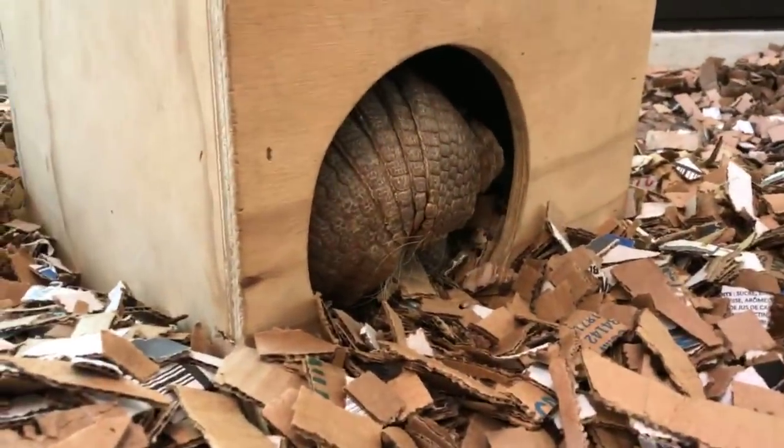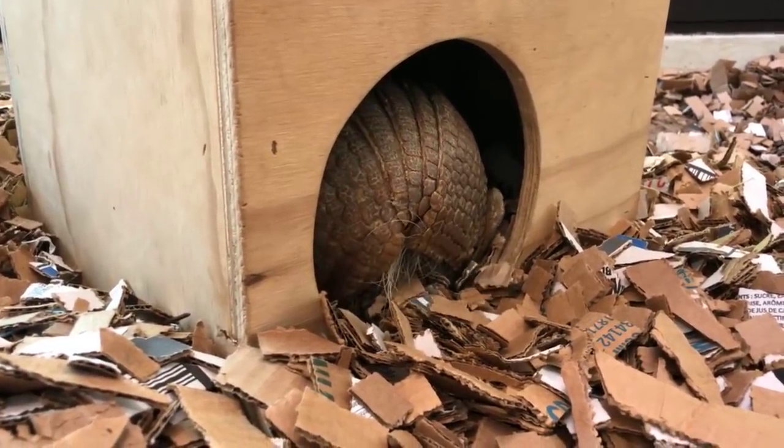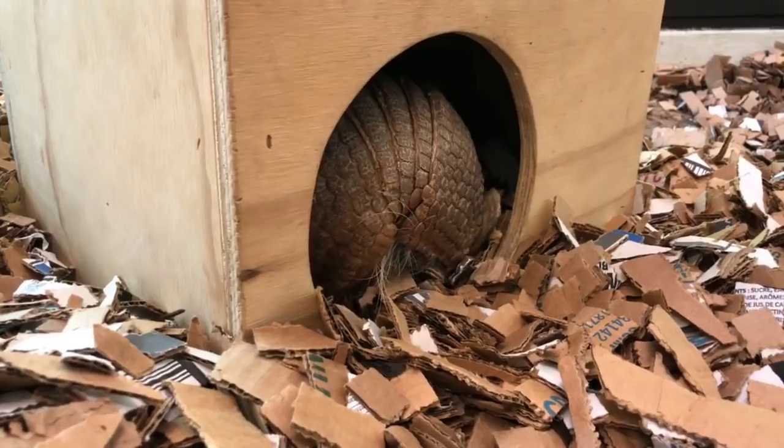Hi guys! My name is Erin. Welcome to the Cincinnati Zoo and Botanical Garden Home Safari. Today we are featuring a very special set of animals. The armadillo you see right here is Lil, and actually inside that nest box is her baby, Teenie.